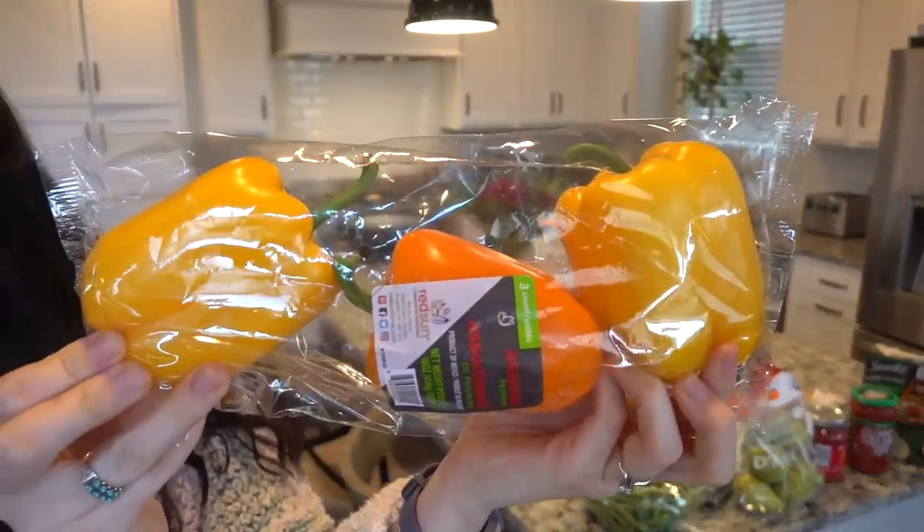I also ended up getting three bell peppers — two yellow, one orange. I read that the highest vitamin C comes in the yellow bell peppers and the orange bell peppers, but particularly the yellow ones. These are not organic, so I'm going to soak them in my fruit and veggie soak. I'll use these to chop up to eat with my hummus or chop up for my eggs and omelets.